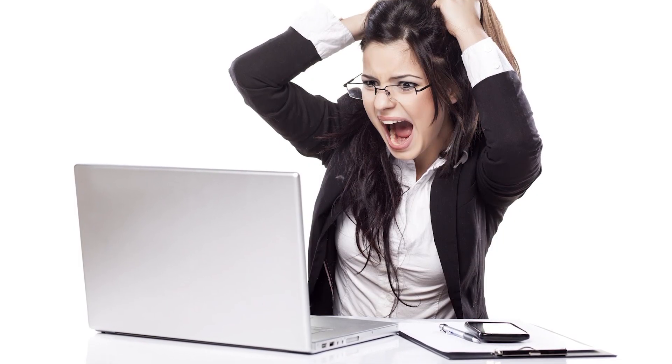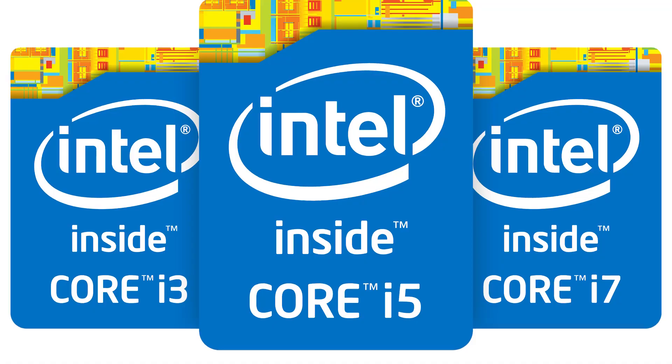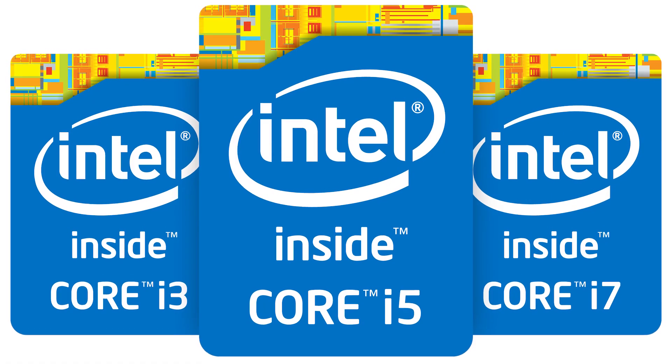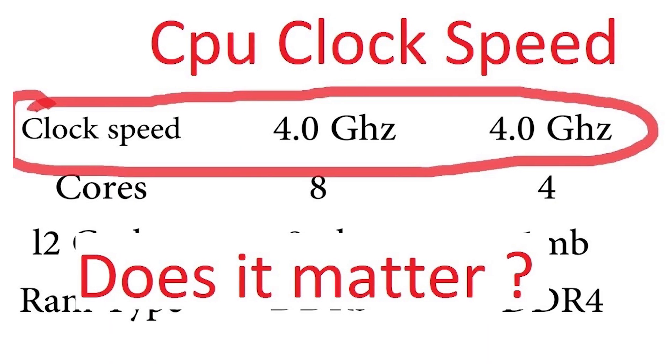Let's jump right into aspect number one, which is the CPU. When you're looking at laptops, this is hands down the most important thing. The CPU is the brain — the central processing unit of your laptop — and it controls everything. Most CPUs are made by Intel, so you'll see something like i3, i5, and i7. Clearly the i7 is better than the i5 and i3. You'll also see something like 3.2 gigahertz, which is the clock speed — the number of calculations per second that CPU is able to do, so clearly a higher number is better.